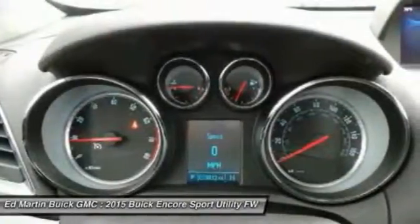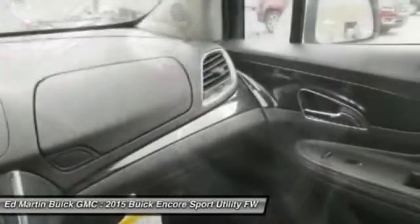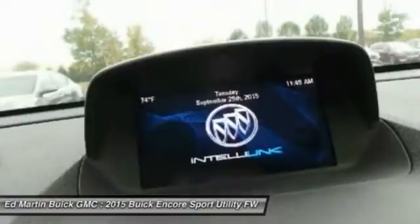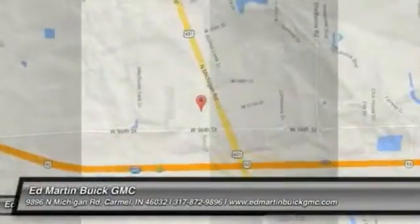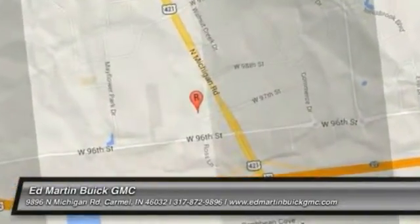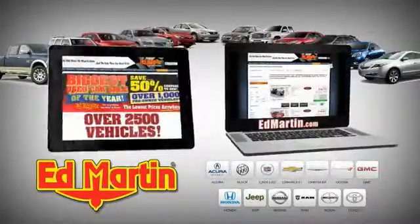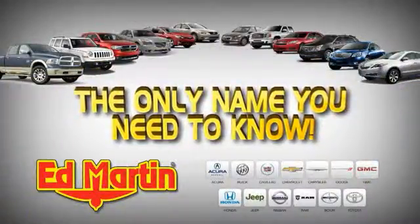You've found it, so stop in today. 8 locations, 13 brands, over 2,500 new and used vehicles online at edmartin.com. Ed Martin is the only name you need to know.